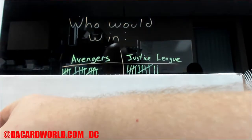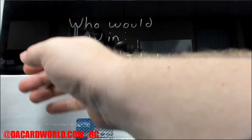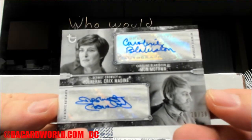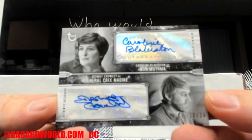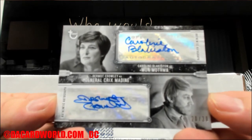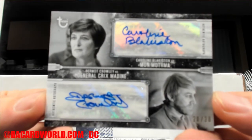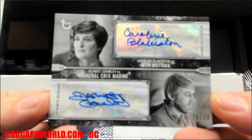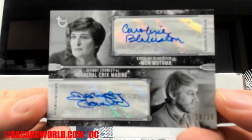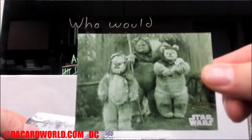Oh my goodness - it's a dual auto out of 30! It's Caroline Blakiston as Mon Mothma and Dermot Crowley as General Crix Madine. So you got his auto twice but now you have it on a card with her. Nice little dual auto action, and on top of that you get 89 out of 99 some teddy bears.